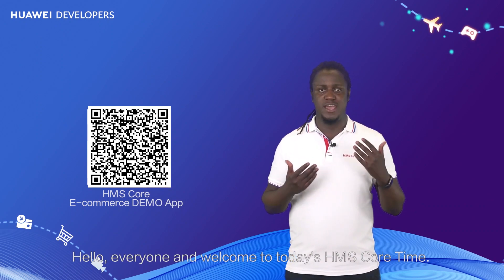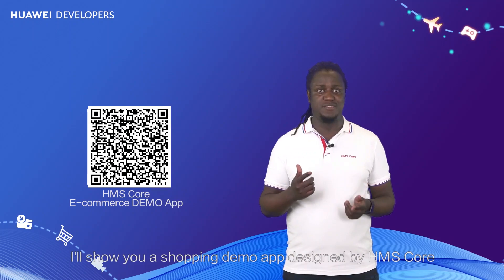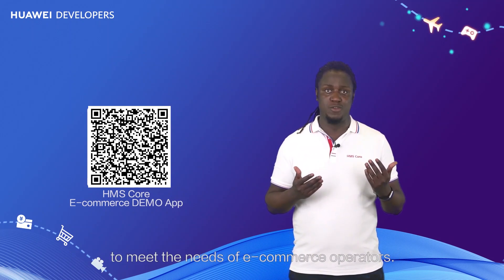Hello everyone and welcome to today's HMS Core Time. I'll show you a shopping demo app designed by HMS Core to meet the needs of e-commerce operators.